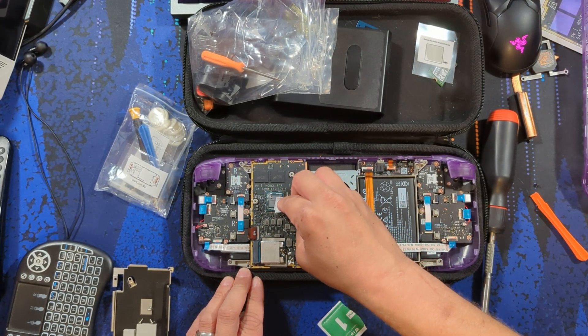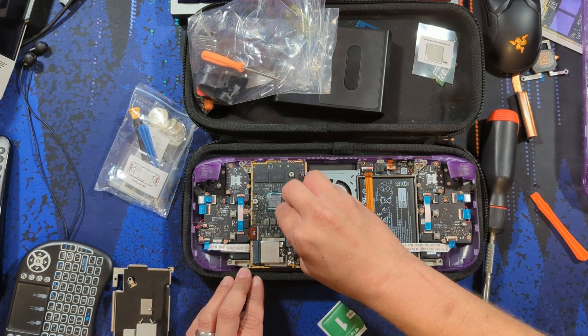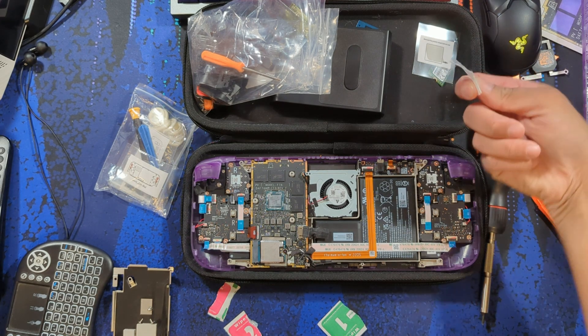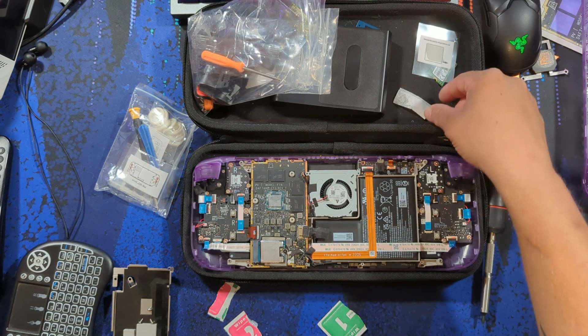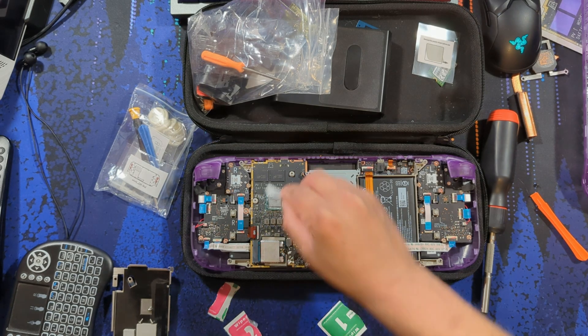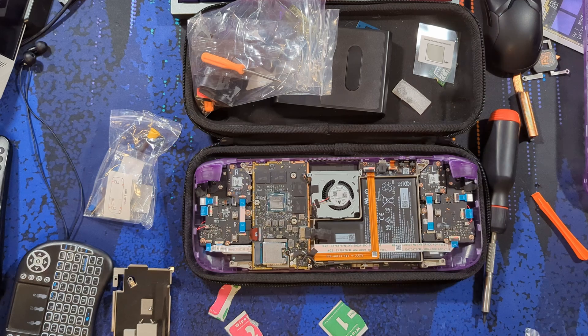Once everything was installed, I noticed my temperatures were awful on Unigine — the Unigine Heaven benchmark that focuses on the GPU — with it hitting 80 degrees in the benchmark, something the Steam Deck had never gotten to even with the JSOX backplate and everything, with or without the fan. My deck even shut down from overheating.